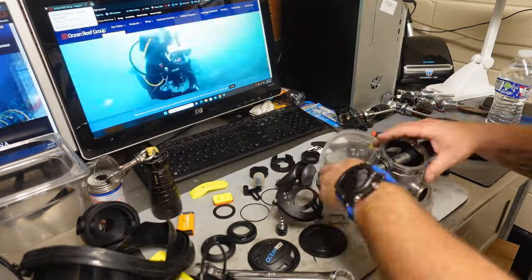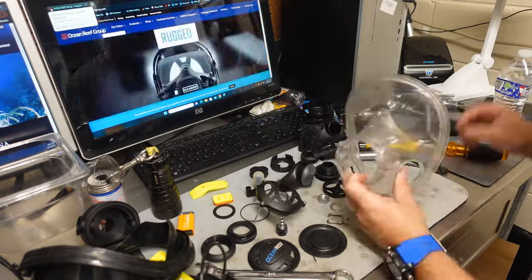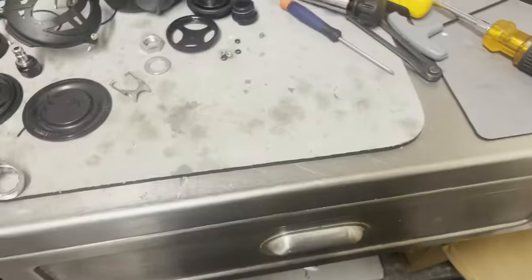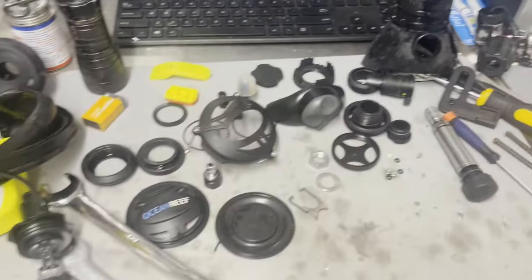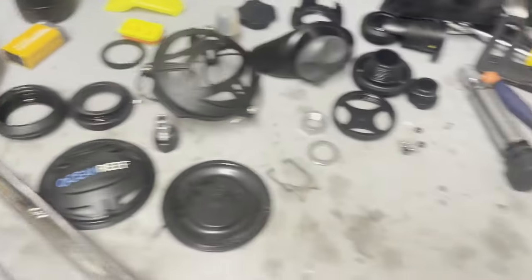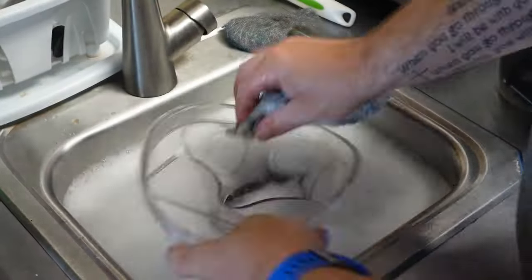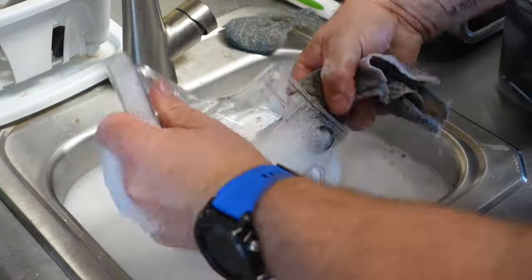Now that we've got this thing torn apart, let's get her washed up. That's all the individual parts, with the exception of the second stage valve itself — the valve that allows you to breathe. That's all the parts that come on the Ocean Reef mask, at least on the Space mask. This visor is what I really want to clean — you can see the film on it. I'm going to wash all these parts individually, then put them back together.